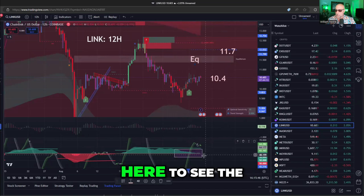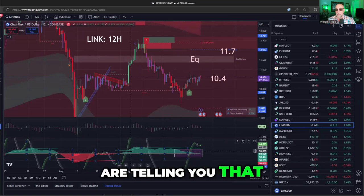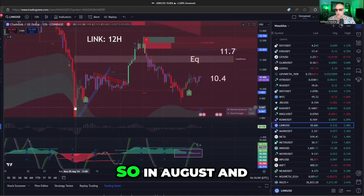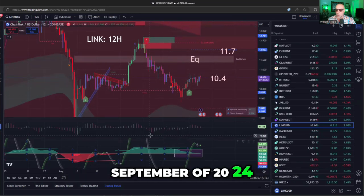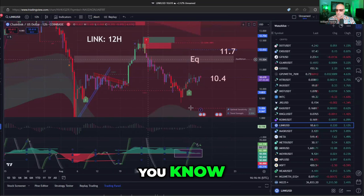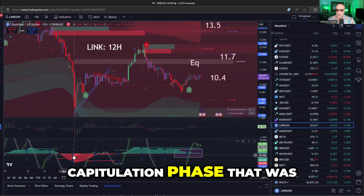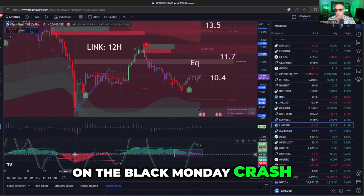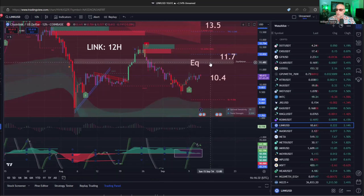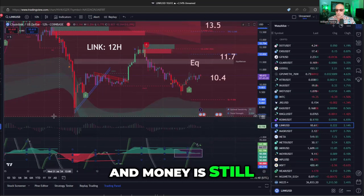If you look at the Lux Algo oscillator matrix, these green mountains are telling you that money has been flowing into Chainlink throughout this bounce since August. In August and September of 2024, money was flowing into Chainlink. Money flow did slow down a little bit as the market went down, but it never went negative and it certainly never went back to the capitulation phase seen a month ago on the Black Monday crash. So: Lux Algo signal is green, price is far away from equilibrium — overbought would be around $13 — and money is still flowing in.